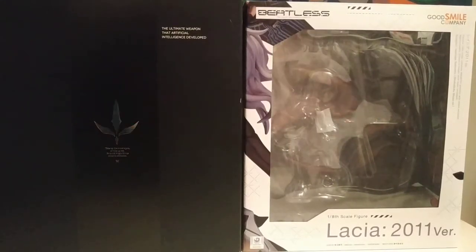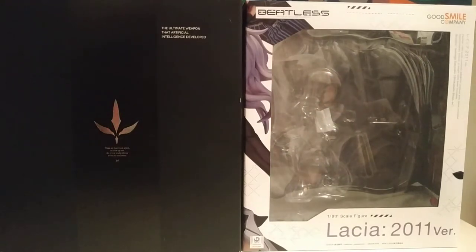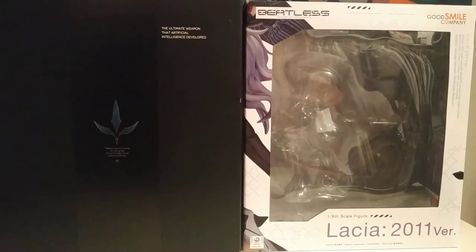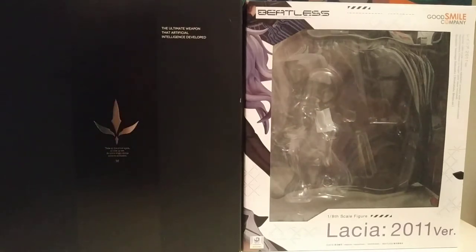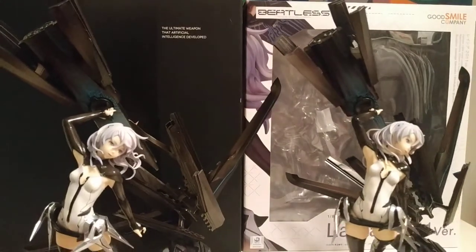Hey guys, back again. Today we're going to be talking about a really interesting piece — the Lacia 2011 version from Good Smile Company. The reason why I want to talk about this is because there's actually not a lot of information on the one on the left, which is the limited version. I'll bring in the figures here just to kind of show off exactly how they are.